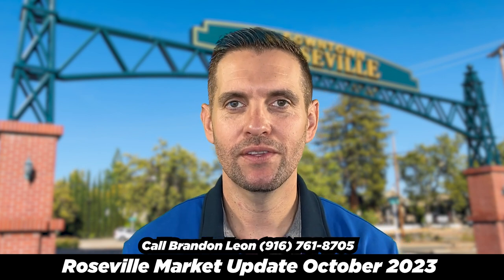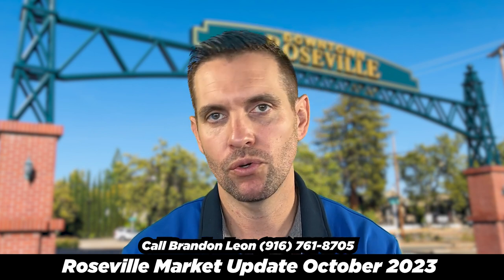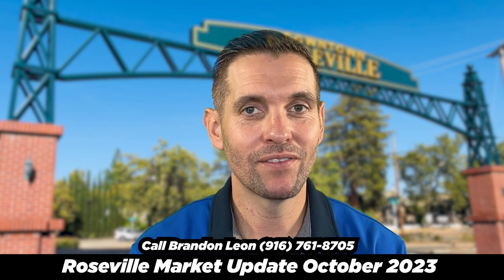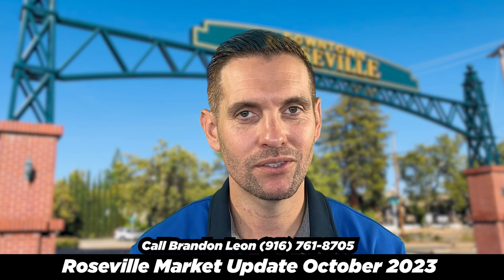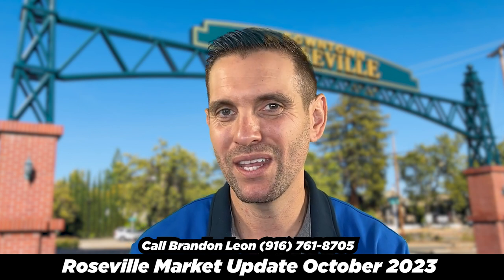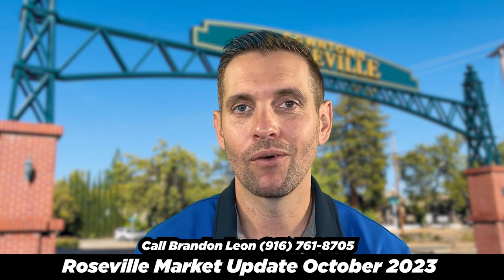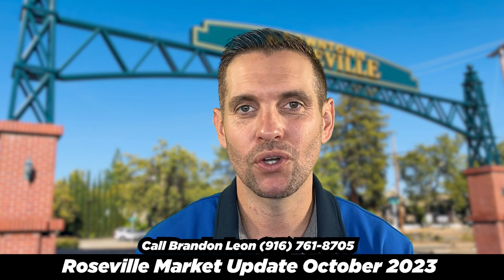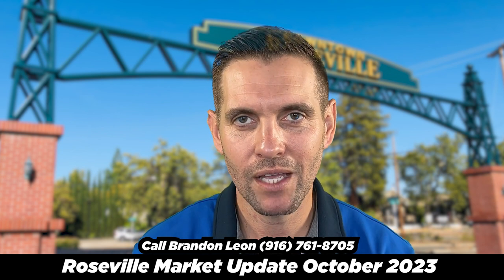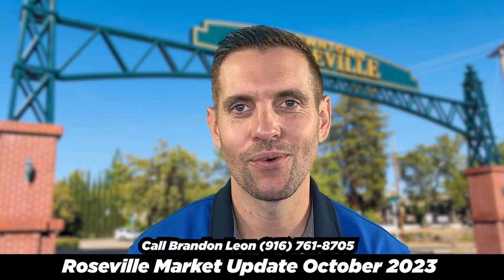If you own a home and you're looking at these numbers saying there are a lot more houses on the market than normal — keep in mind, if days on market is going down, that means houses are still selling quickly. Just because more houses are coming on the market doesn't mean your house won't sell for top dollar. So if you have any questions about what your home is worth or how fast it would sell, just shoot me a call or a text and I'd be happy to answer them for you.